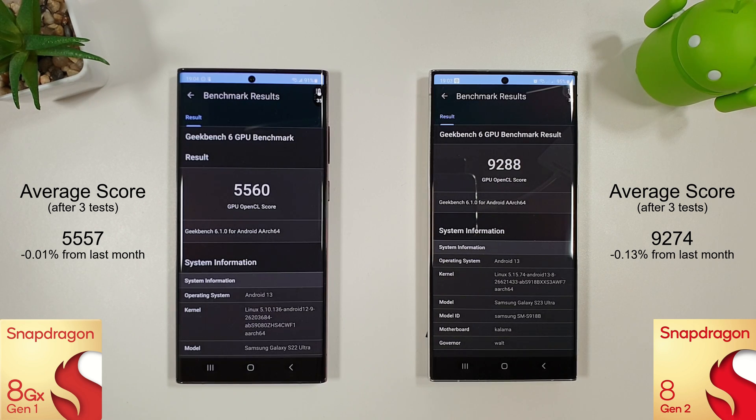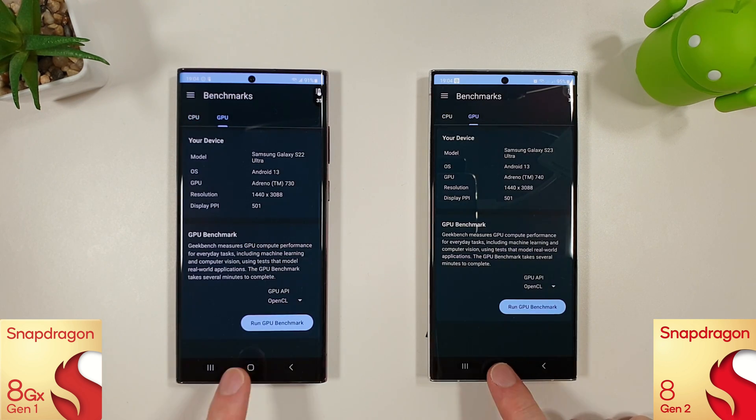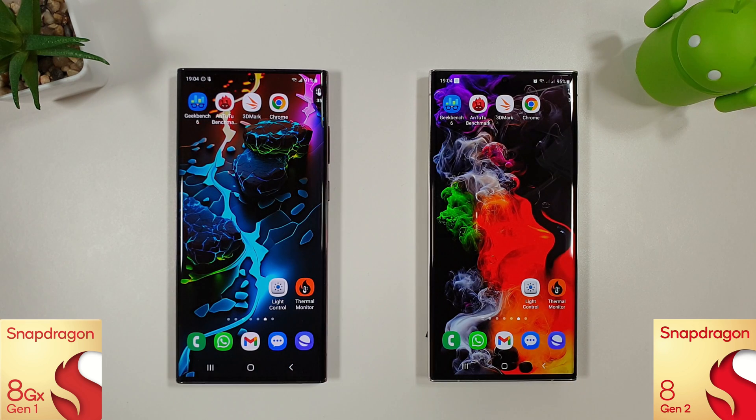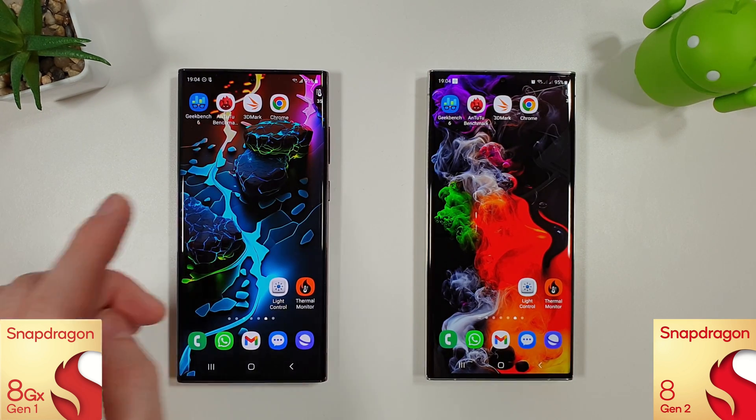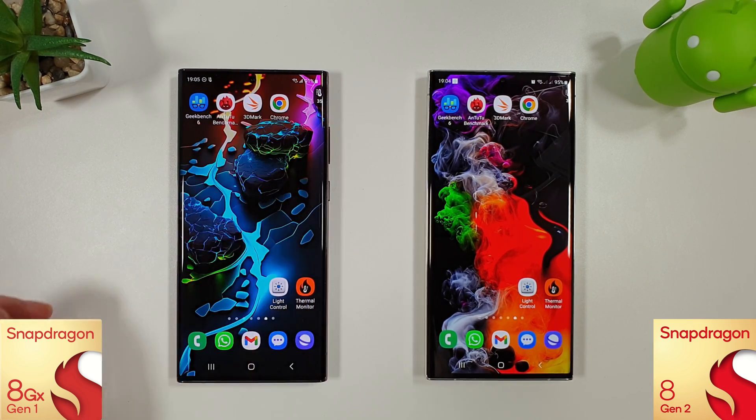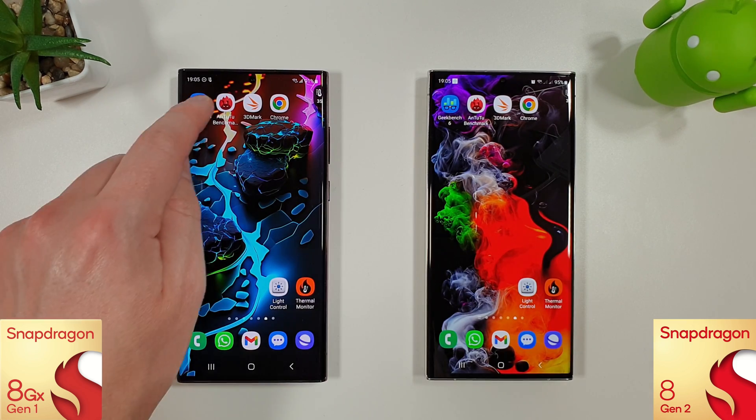The compute GPU benchmark has just finished and we can see no major improvements from last month, but the S23 Ultra is still winning quite comfortably with a very good average that seemed to increase as time went on. Temperature-wise the S23 is at 32 degrees and the S22 is at 35 degrees, so still a bit warmer on the Snapdragon 8 Gen 1 compared to the 8 Gen 2. Battery-wise we're down to 91% on the S22 and 95% on the S23.